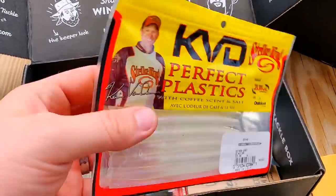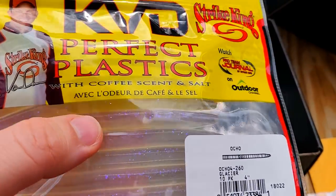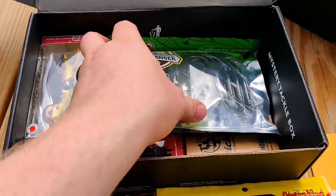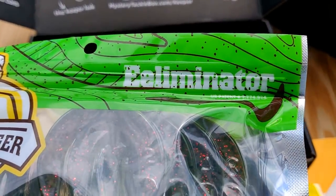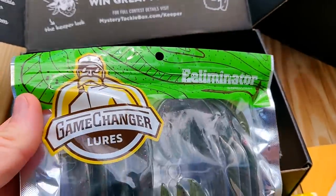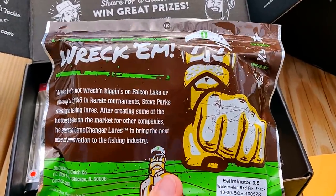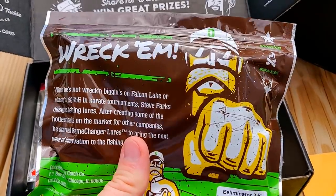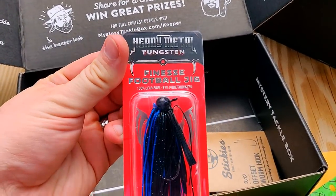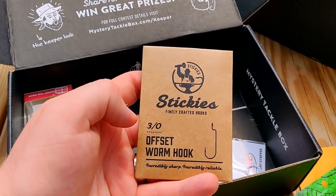First thing is an Evo Swim 4-inch from Biospawn — genetically engineered baits. Looks like something prehistoric, really cool. Then we have the Ocho Glacier — a clear bait, probably good for a wacky rig. Then Eliminators — doesn't really look like an eel but has a really cool paddle tail that may give neat action, with red flakes in there. These are something I probably wouldn't buy, but I'm glad they sent them to me. Then a football jig — 97% pure tungsten. Pretty cool. Stickies finely crafted hooks, a 7-pack size 3/0 — I never have too many hooks.